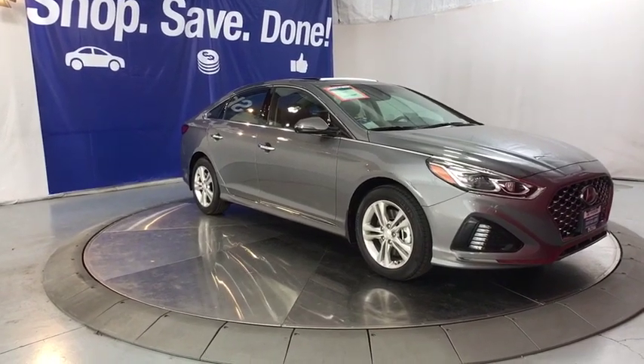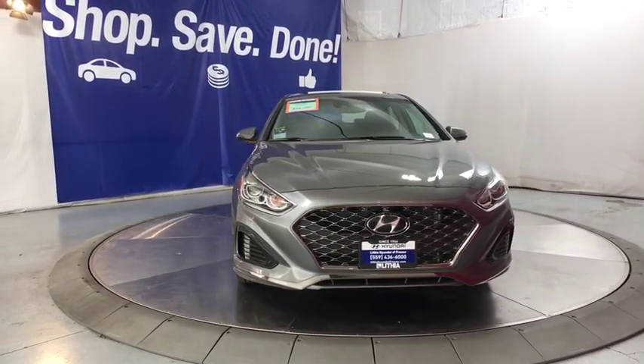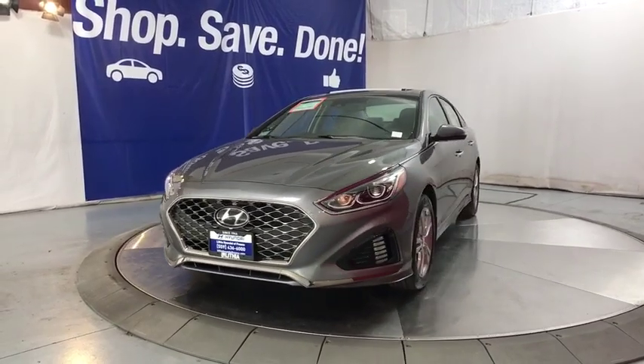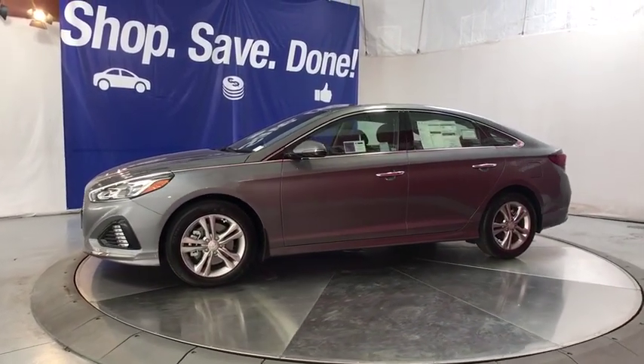The 2019 Hyundai Sonata. The Sonata has a long list of technologically advanced interior features and options that make driving safer, more convenient, and much more fun. Don't forget the exterior corrosion protection, a 14-step roto dip system that provides unmatched protection for your Sonata.